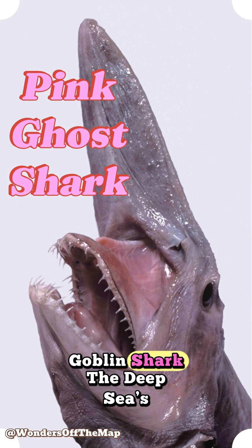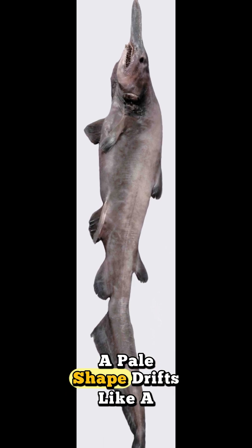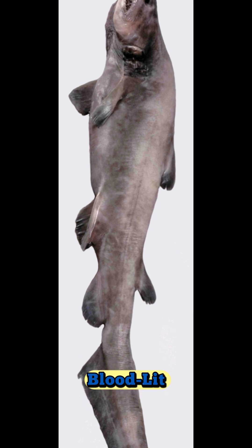Goblin Shark — the deep sea's spring-loaded nightmare. In the Midnight Zone, a pale shape drifts like a ghost. Then you see it: the blade-flat snout, needle teeth, and skin so pink it looks blood-lit.